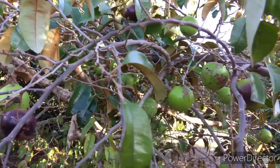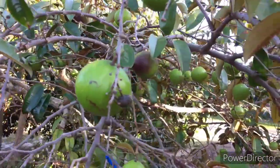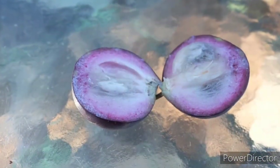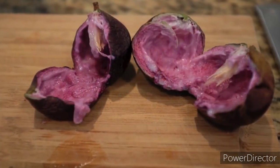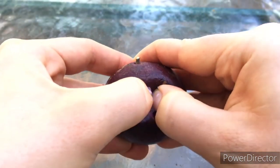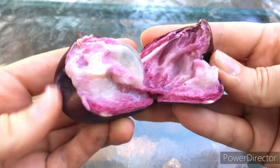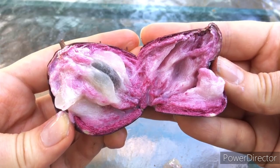Caimito fruit is round and hard. The shiny skin can be greenish or dark purple, somewhat tough and full of latex when unripe. About a third of each fruit, including the seeds, skin, and inner rind, is not eaten. The white flesh in the center of the ripe fruit is soft, sweet, and milky. Each fruit has 6 to 11 seeds inside rubbery seed casings.